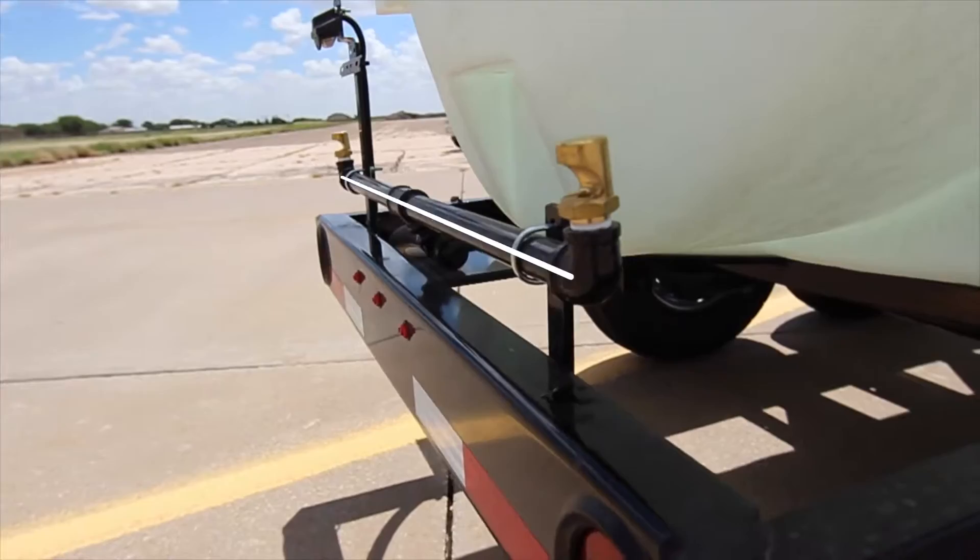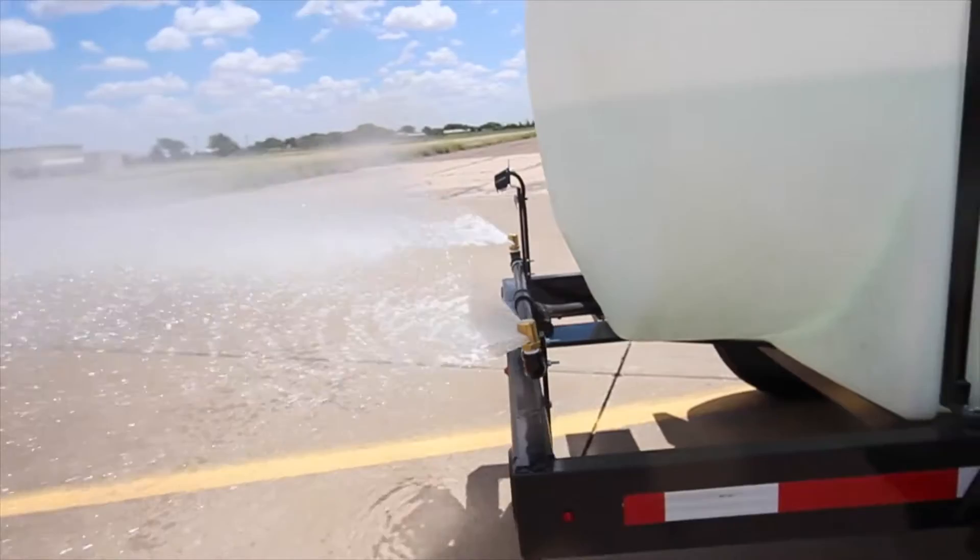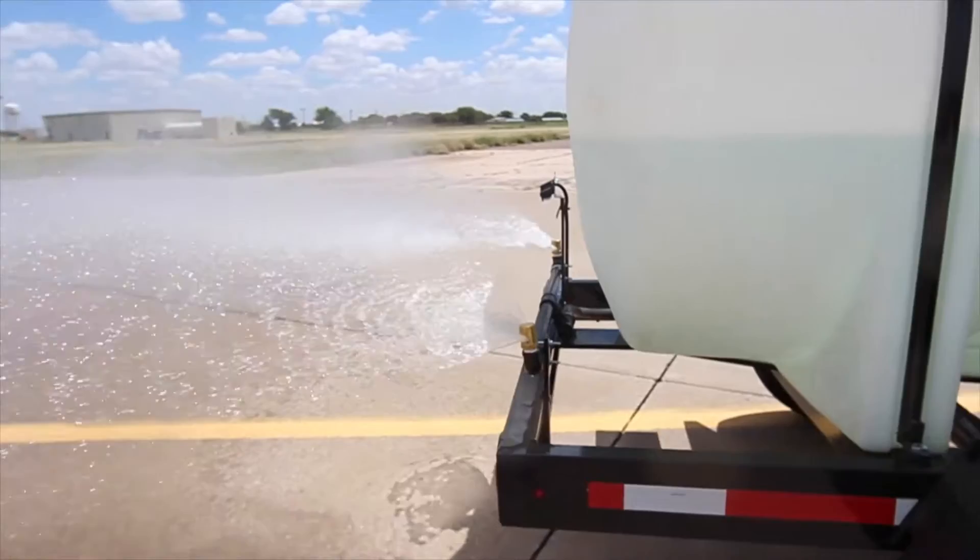On the back we have a spray bar with dual nozzles that provides a spray swath of up to 25 feet, which is great for dust abatement or watering a construction site.